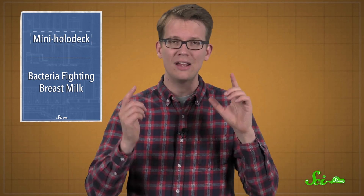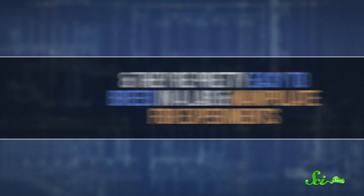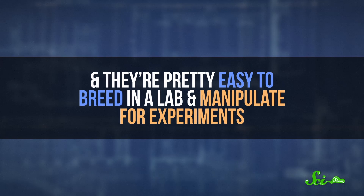Now scientists have tried to build custom holodecks for fruit flies, zebrafish, and mice. These animals are used as model organisms in studies all the time, because they have some similar biological factors to humans, plus they're pretty easy to breed in a lab and manipulate for experiments. In this paper, the researchers ran tests to see if the animals thought their holodeck environment was real — basically, if they changed their behavior to match what was happening on the screens.